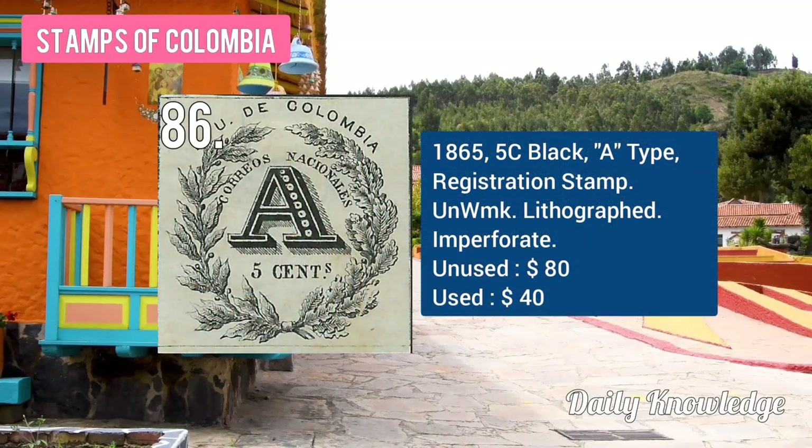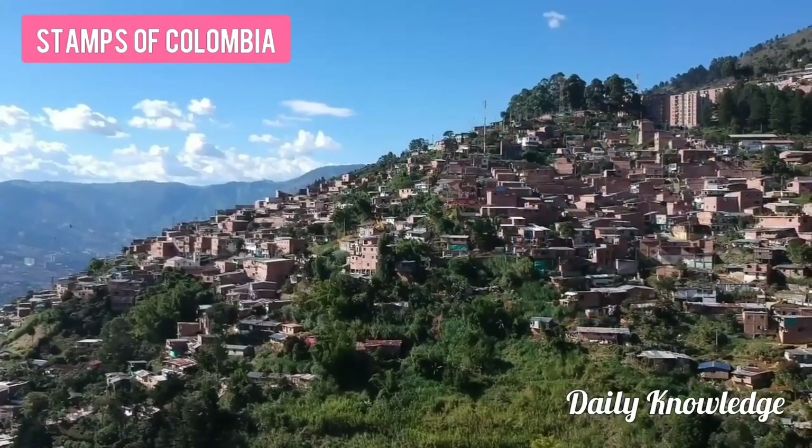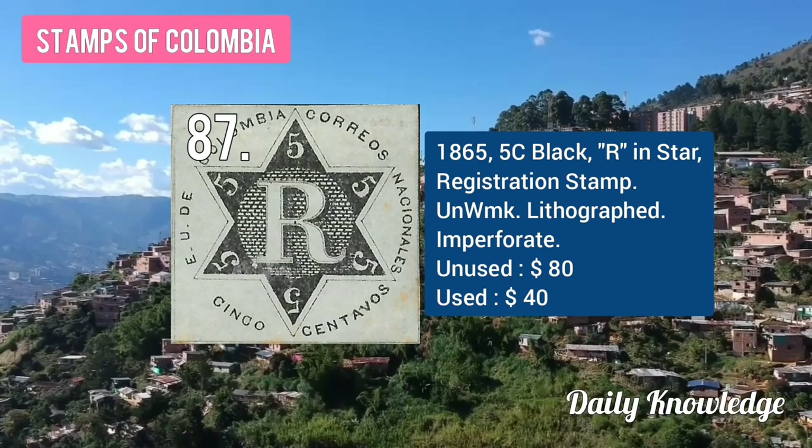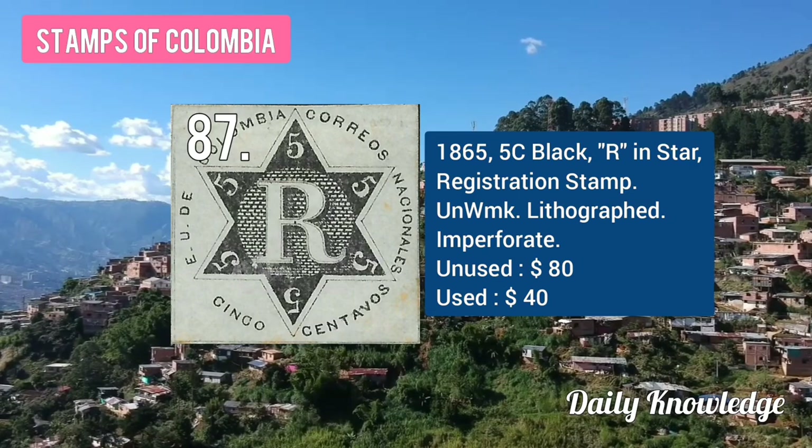The 1865 5C black, A type, registration stamp, unwatermarked. The 1865 5C black, R in star, registration stamp, also unwatermarked.